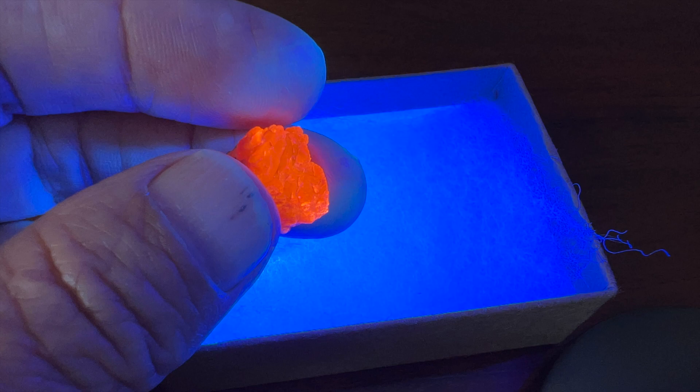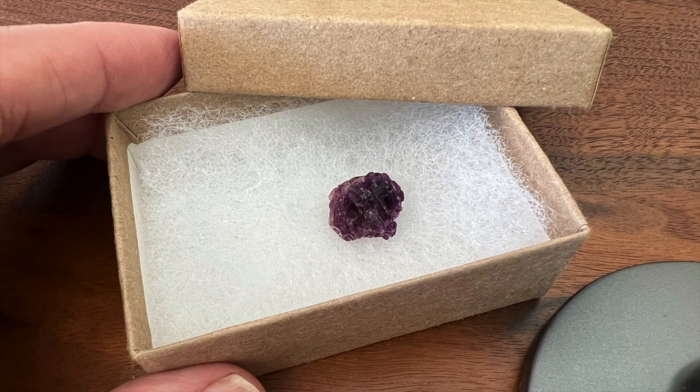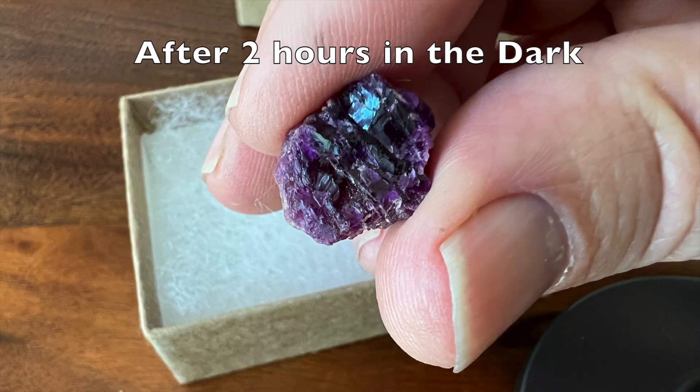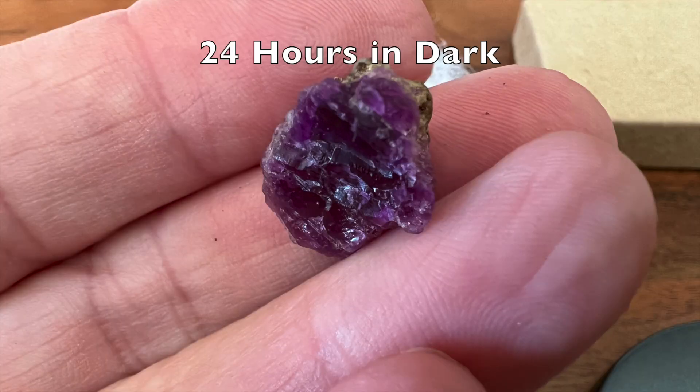What happens if you keep the purple form of hackmanite in the dark? When the color change to purple is induced with UV light and the sample is put in the dark, bleaching doesn't occur, and the purple color remains at two hours and even at 24 hours in the dark.